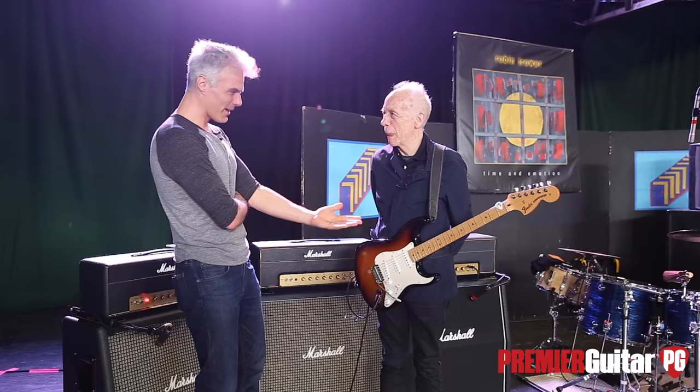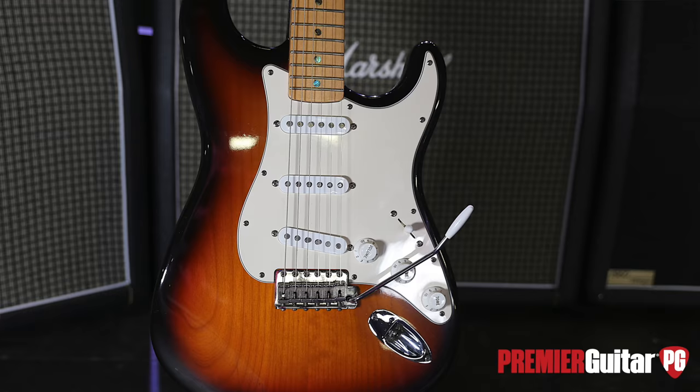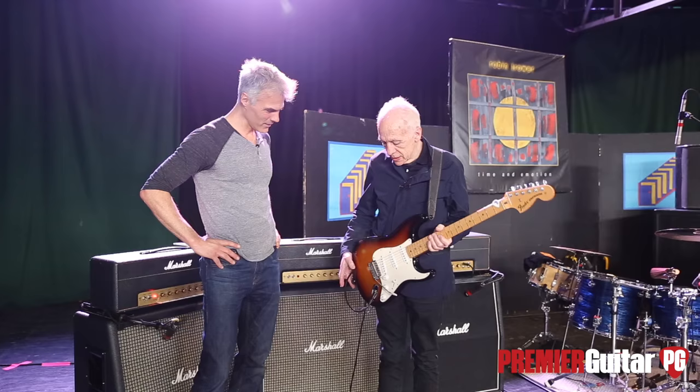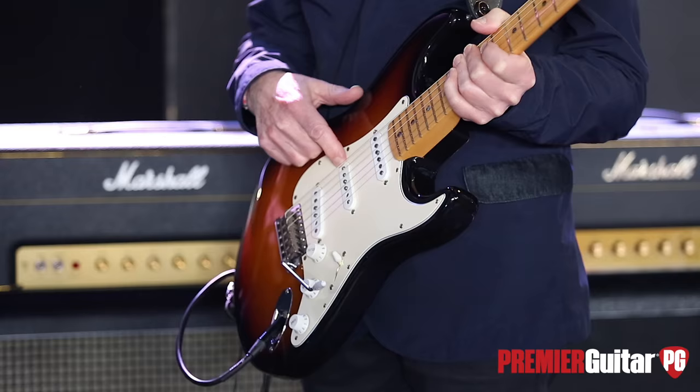Tell me a little bit about this Strat you're playing. Well, this is my signature model. It's put together by a custom shop guy called Todd Krauss. Between me and him we decided what ingredients we would have on this. So basically you've got a Texas Special pickup there, a 1960s reissue pickup, and a 1950s on the neck.